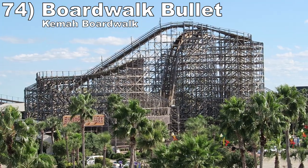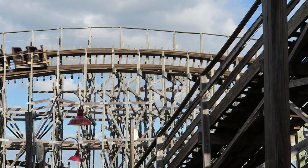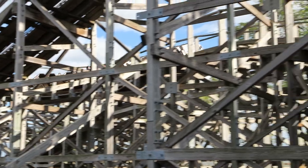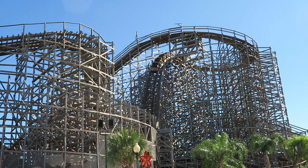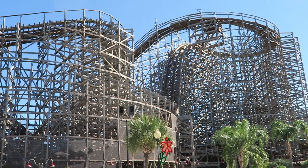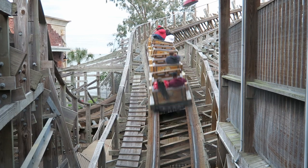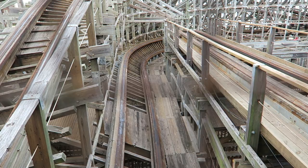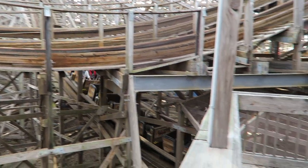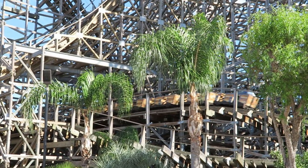Number 74 is Boardwalk Bullet at Kemah Boardwalk. How Gravity Group crammed this wood coaster into one acre I will never know. The first half is incredible — you have some wonderful drops and then a series of smaller hills throwing you from the train. I particularly love the double up after the first drop. The airtime does decrease in strength as the ride progresses, moving towards floater and weaker pops, but the brilliantly layered layout hides what comes next at each point.